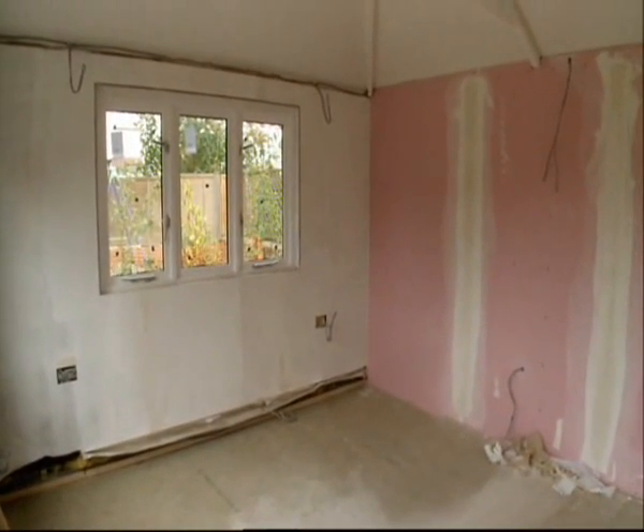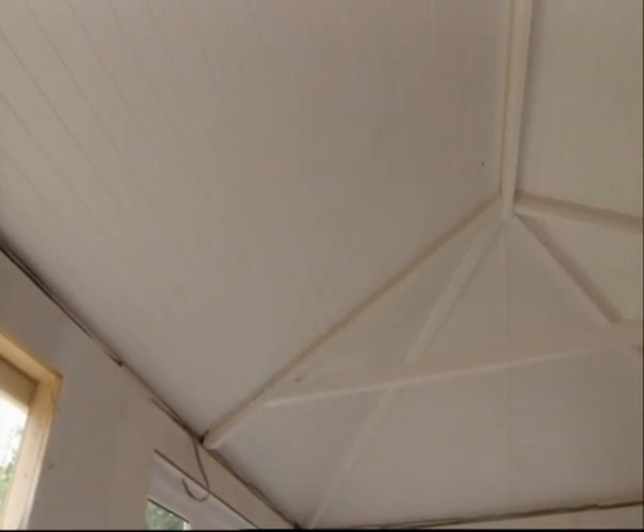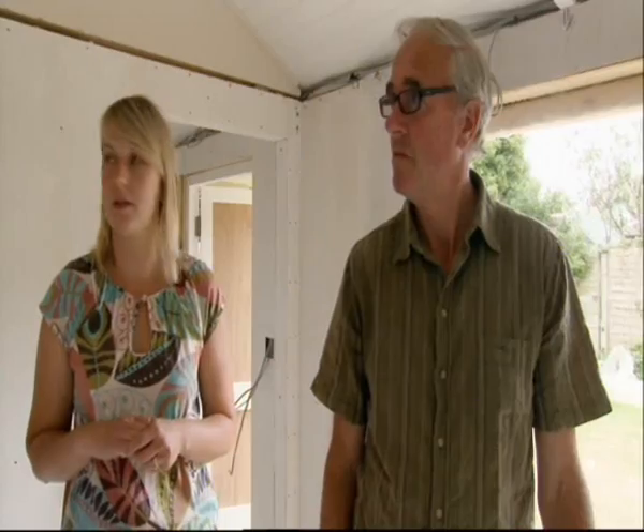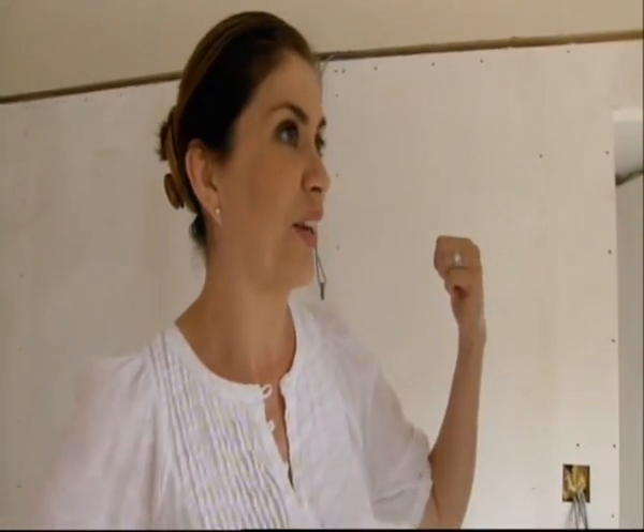Inside, it doesn't feel cramped or claustrophobic at all, and a lot of that is down to the vaulted ceiling — the feature Lauren was most looking forward to. She says it just gives that extra feeling of space and adds character. There's a small kitchen area, a living area, and as for insulation, they've been told just one small heater is all that's needed, meaning heating bills will be next to nothing.